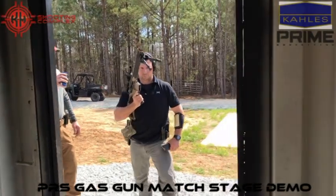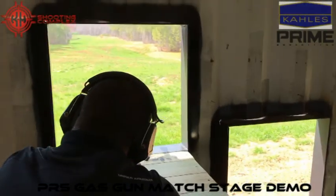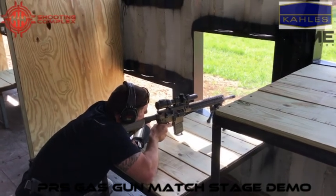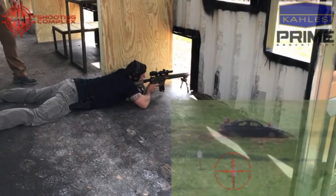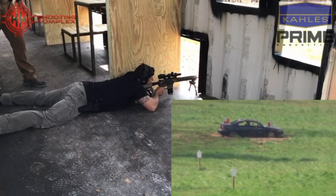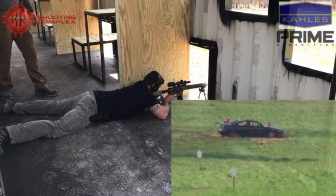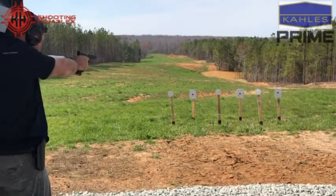Get ready. Stand by. Impact. Impact. Re-gauge. Re-gauge. Hit five. Target number five. Ring game. Hit five. Make it safe.